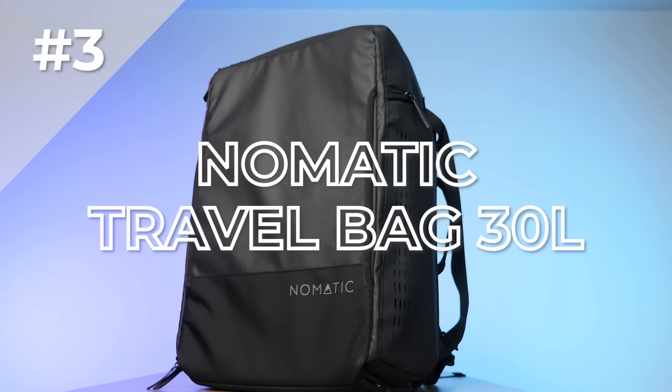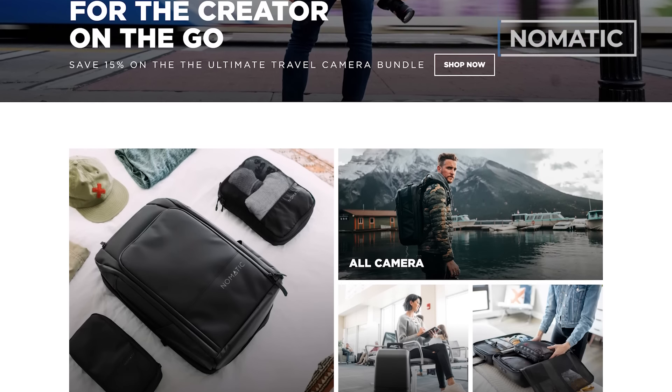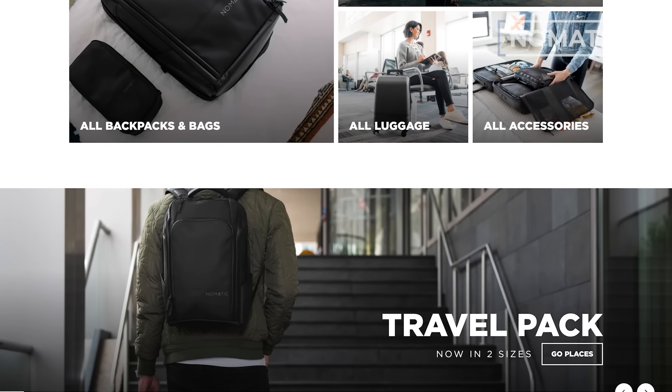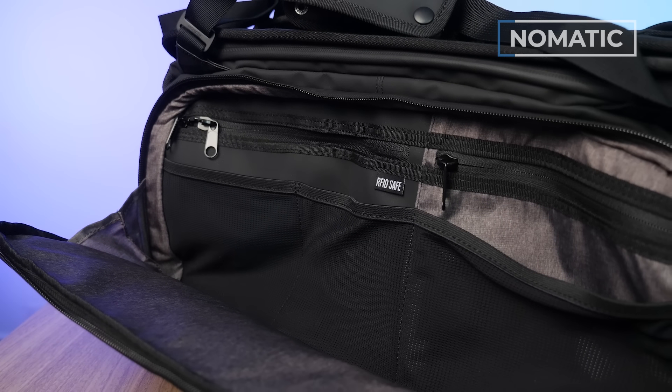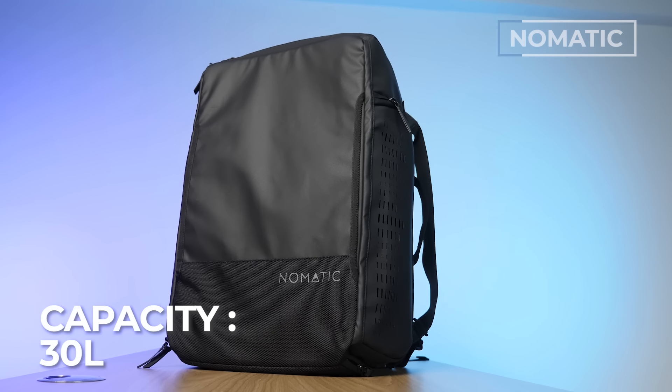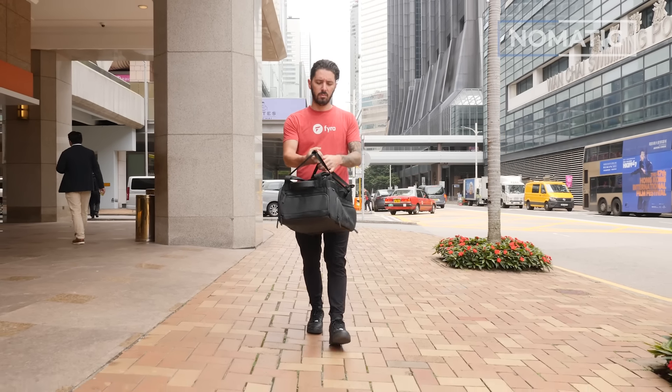Number three is the Nomadic Travel Bag 30 liter. Nomadic makes gear typically marketed towards business professionals, but they also offer a ton of versatility and great organization. This version is 30 liters — there's also a 40 available. It weighs 3.3 pounds, comes in one color option (black), and runs around $285 USD with a lifetime warranty. It's actually a backpack that is also a duffel, albeit not a great duffel.